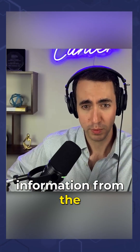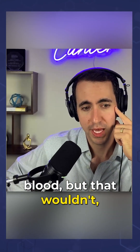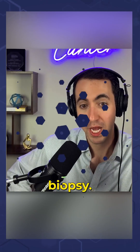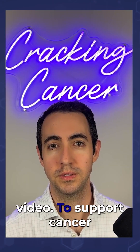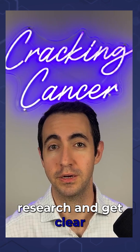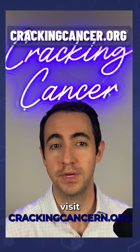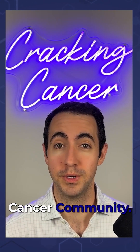We might also get information from the blood, but that wouldn't at this stage be a diagnostic biopsy. Follow us and visit crackingcancer.org to join the cracking cancer community.